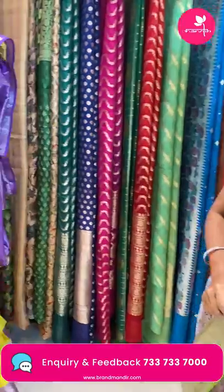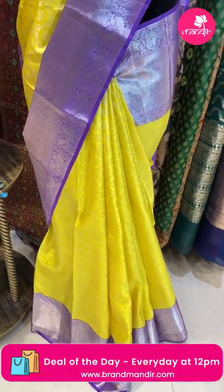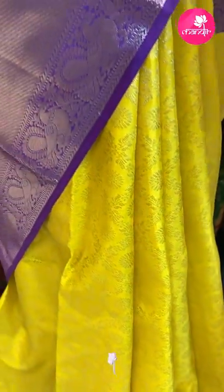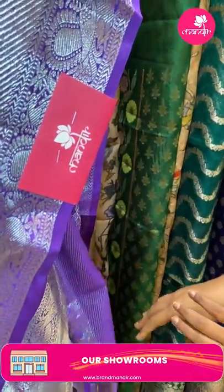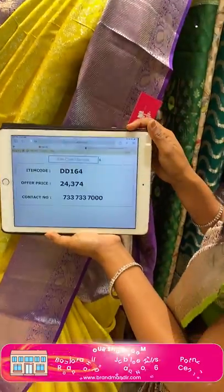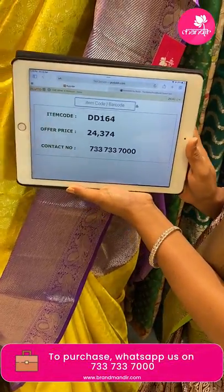One more — a super combination on the mannequin. Bright lemon yellow color saree with violet combination. All over the body, silver zari floral brocade — Kanchi Pattu saree. The border is contrast medium with silver zari cross khadi, both sides peacocks and florals. The pallu is contrast diamond rhombus brocade design. The blouse is contrast heavy zari woven with border. Saree code DD164 and the price is ₹24,374. To purchase, take a screenshot and share on 733-733-7000.